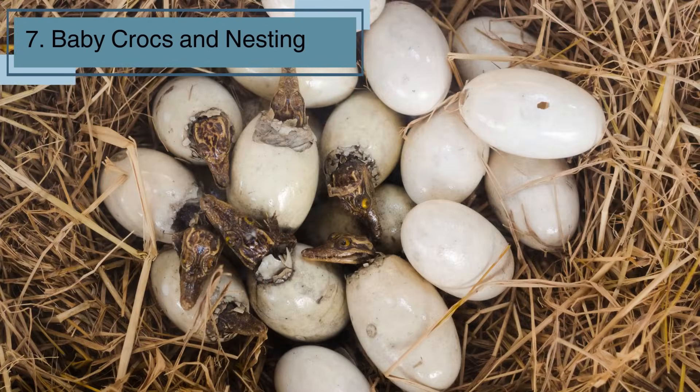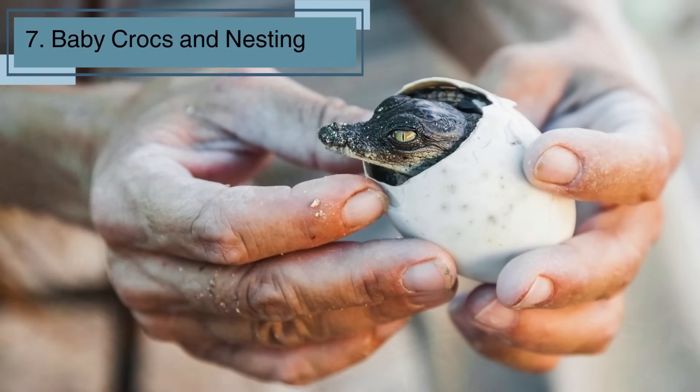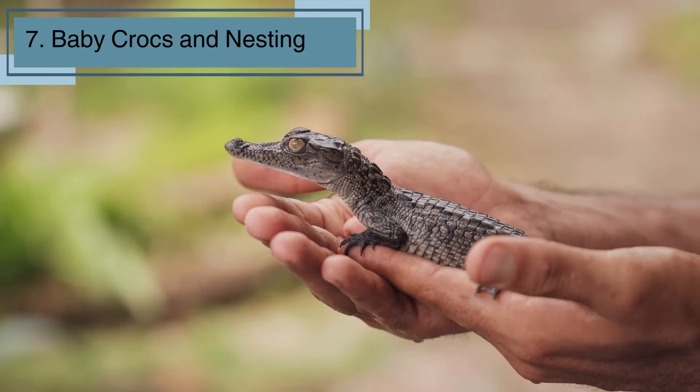Baby crocs! Female crocodiles build nests on the riverbank and lay eggs. After a few months, the eggs hatch, and adorable baby crocs emerge. It's like a scaly nursery where the little ones get ready for their wild adventures.